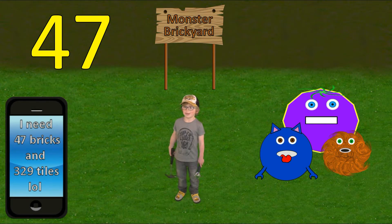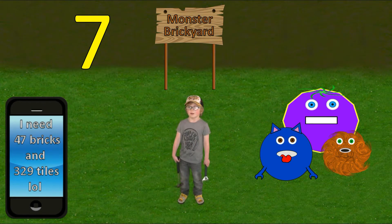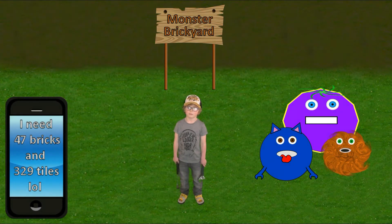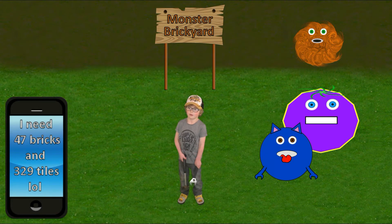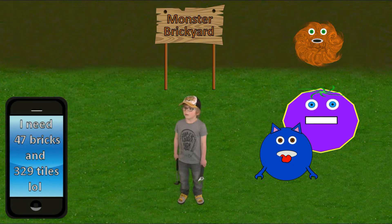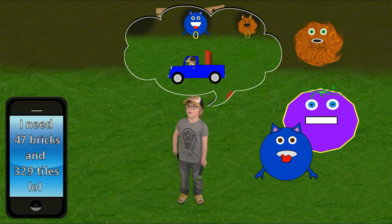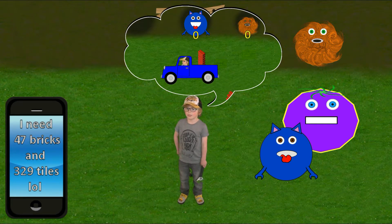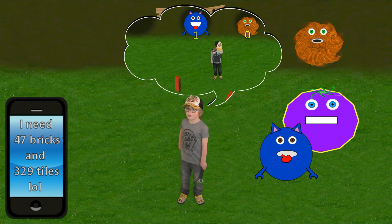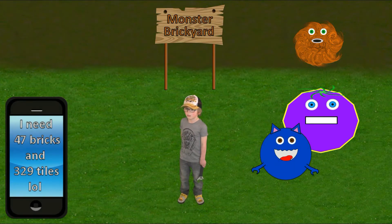I remember when we counted bricks. We started counting single bricks with the ones monster. I can only remember one digit. That's right. When we got too many, the tens monster helped keep count of the tens. He went next to the ones monster. I remember, I'll take my place.